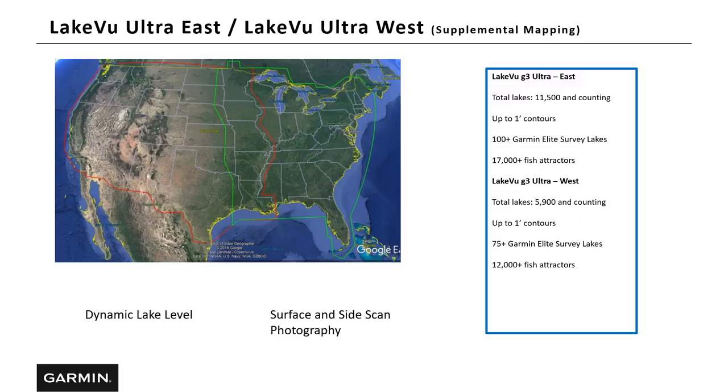LakeVü Ultra East and LakeVü Ultra West are two additional supplemental maps designed for the freshwater market. Along with all the standard features, you get dynamic lake levels and surface and side scan photography. Dynamic lake levels means if you're fishing a lake that fluctuates via a dam and the lake is down, say, 50 to 60 feet, you can enter those new levels into your chart plotter and your contours will adjust accordingly. With surface and side scan photography, when survey boats scanned these lakes, any sunken features like logs or boats were photographed — you'll have an icon on your chart you can click to see that exact picture, so you'll know exactly what you're seeing on the bottom.